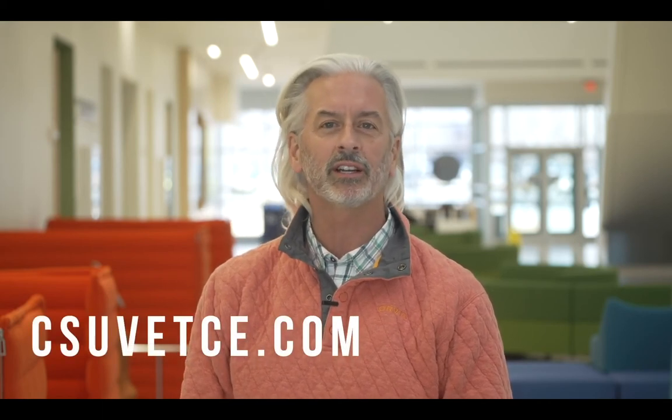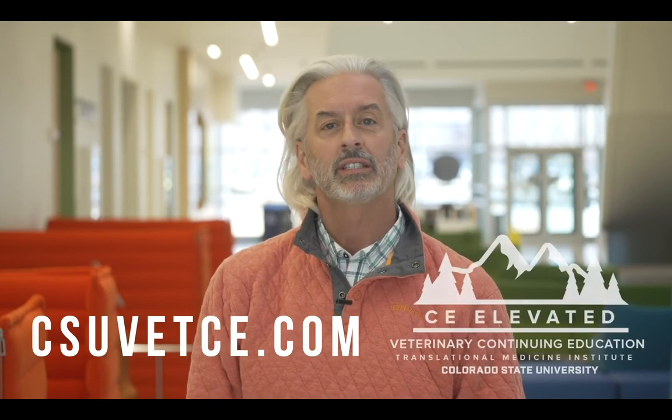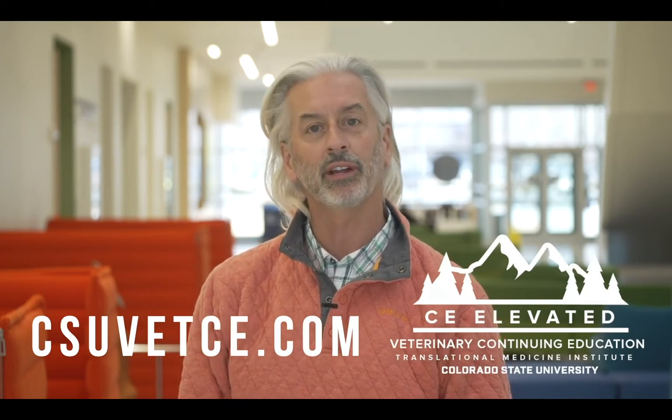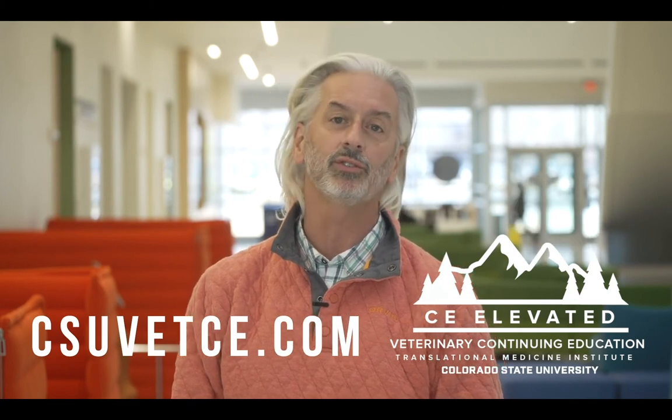Those of us here at Colorado State University are proud to share with you this session of Endoscopy Talks. When you're looking for inspiring veterinary CE experiences, think CSU Vet CE. Nestled up against the Rocky Mountains in our new State of the Future facility, we invite you to experience CE Elevated. We'd love to see you in one of our future on-site, online, or blended courses at www.csuvetce.com. Please enjoy Endoscopy Talks.